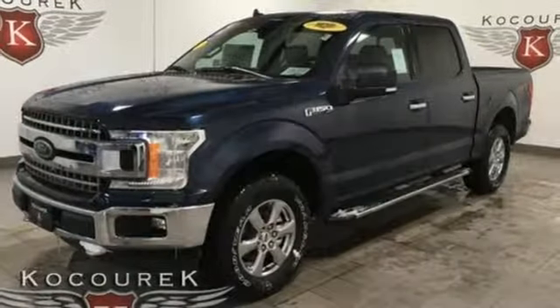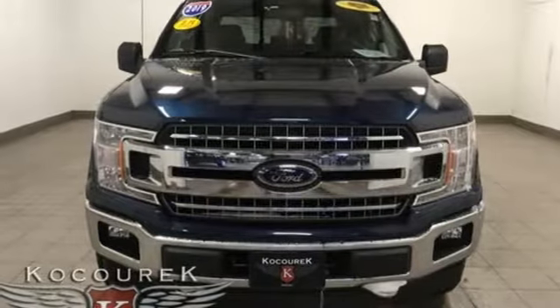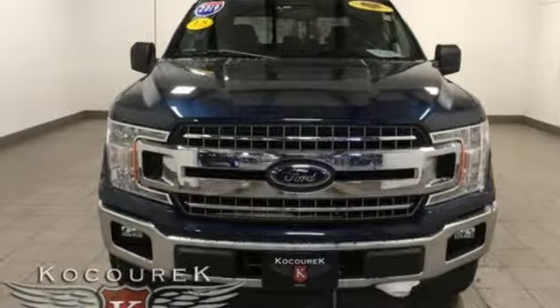Twin turbo V6 engine, active grill shutters, electronic shift on the fly, and power heated mirrors. Take it for a test drive today.